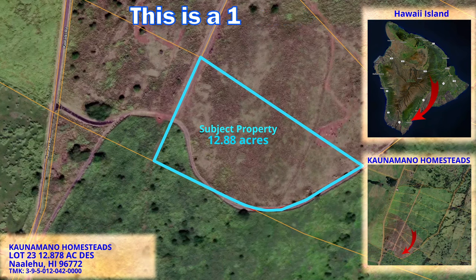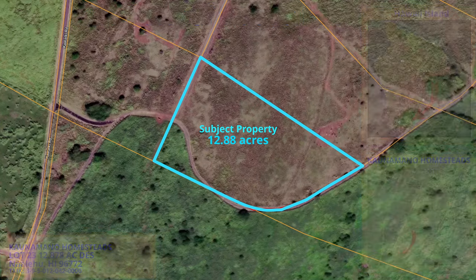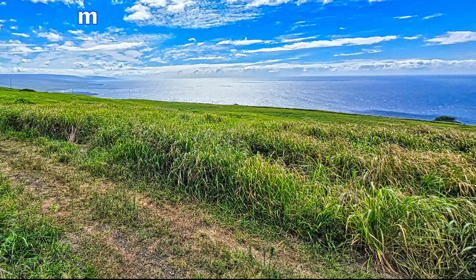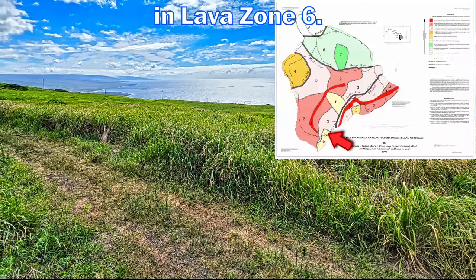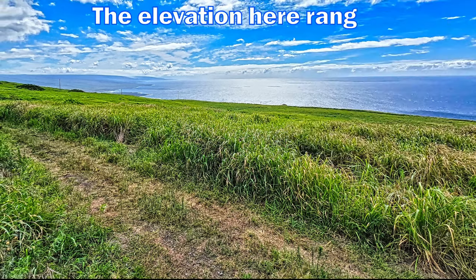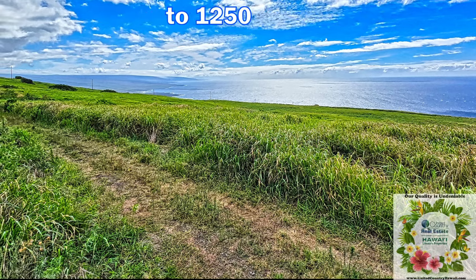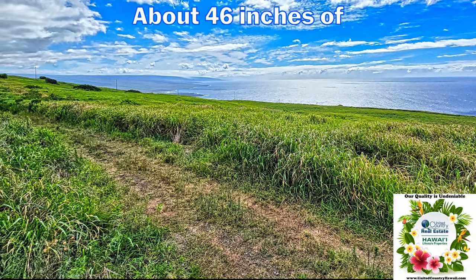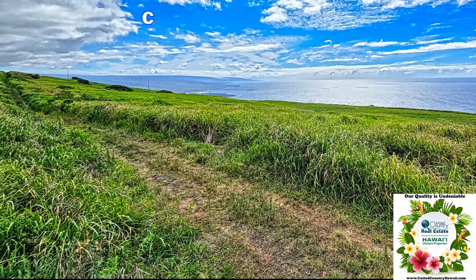This is a 12.88 acre undeveloped parcel located on the southeastern flank of Mauna Loa. It is located less than 3 miles from the small town of Na'alehu and is in Lava Zone 6. The elevation here ranges from approximately 1,100 feet to 1,250 feet, with about 46 inches of rainfall per year, and the trade winds help keep you comfortable.